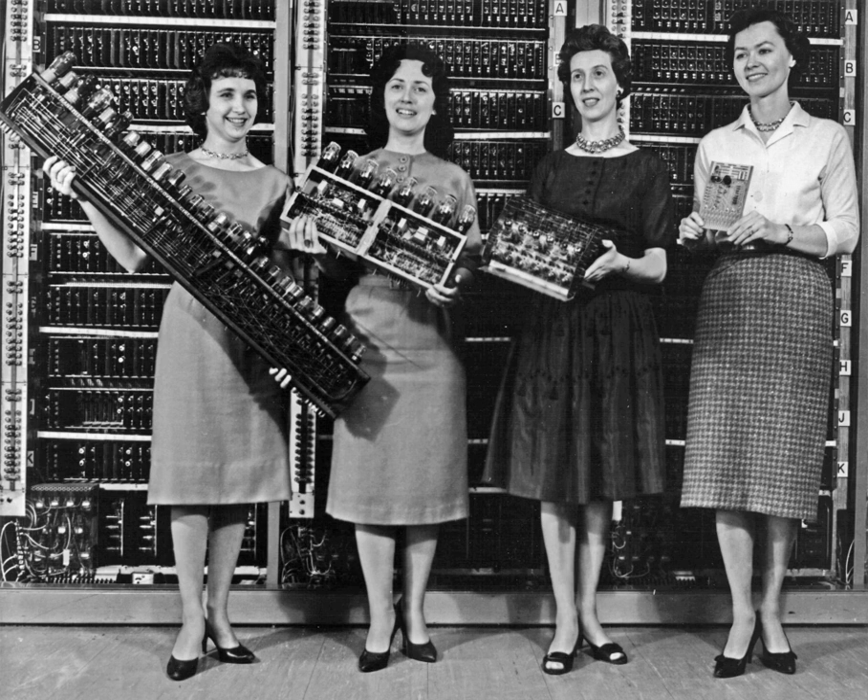His device was the foundation for further developments in analog computing. The Differential Analyzer, a mechanical analog computer designed to solve differential equations by integration using wheel and disk mechanisms, was conceptualized in 1876 by James Thomson, the brother of the more famous Lord Kelvin. He explored the possible construction of such calculators, but was stymied by the limited output torque of the ball and disk integrators. In a differential analyzer, the output of one integrator drove the input of the next integrator, or a graphing output.